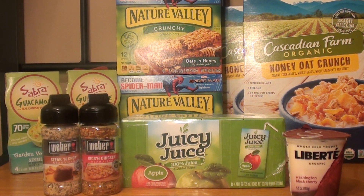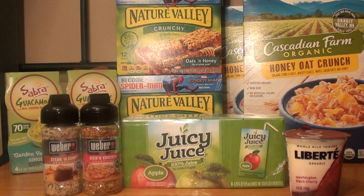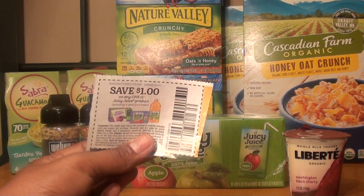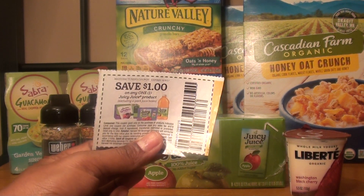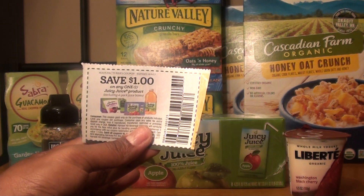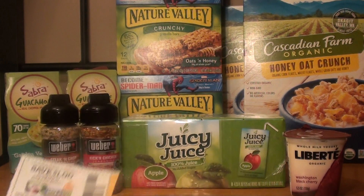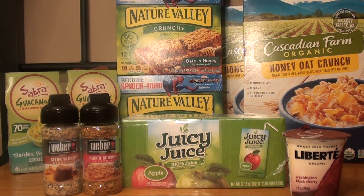Last but not least, the Juicy Juice — the eight count. They are unadvertised at two for $4, or $2 each. I picked up one, making it $2, and used a $1 off manufacturer coupon. The only exclusion for this coupon is the four pack — it works on the one liter. So after the coupon it was $1. And in my Ibotta, I had a $1 cashback, so after that cashback it was completely free.